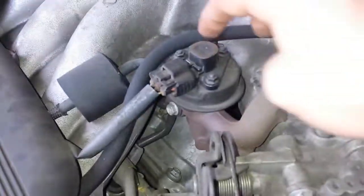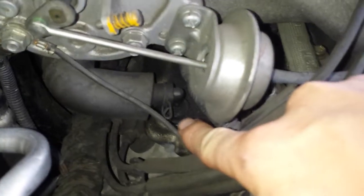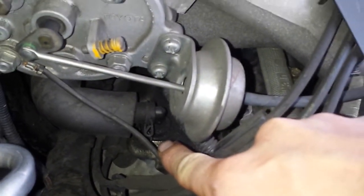EGR valve, you're looking right here. And the PCV system — PCV valve is right here on the passenger side near the firewall.